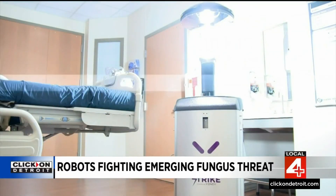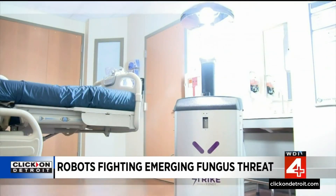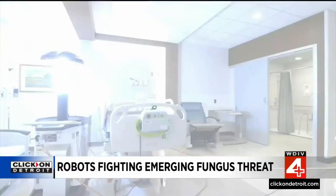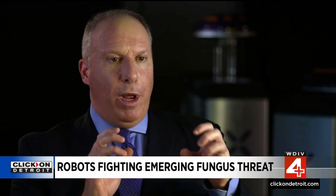The use of ultraviolet Xenex robots grew significantly during the pandemic, but not all hospital systems adopted this technology. The LightStrike robot has a xenon lamp. When it pulses, it puts out broad-spectrum, high-intensity ultraviolet light that penetrates the cell wall, deactivating the cell and preventing it from replicating.